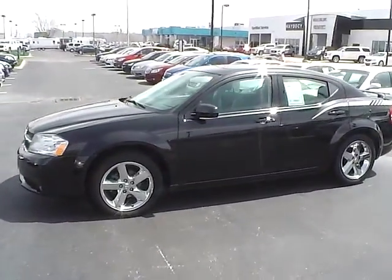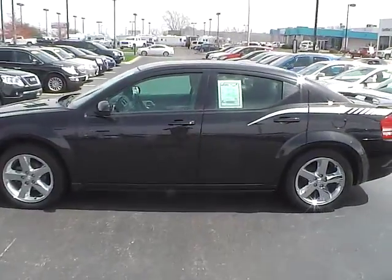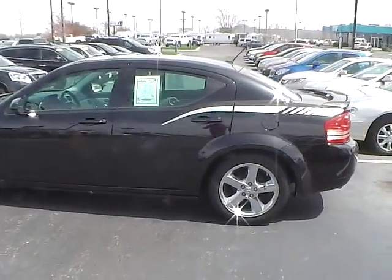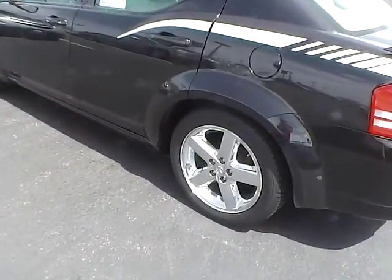Today's video is on a 2010 Dodge Avenger RT in brilliant black crystal pearl with a slate gray interior. This vehicle has a 3.5 liter 6 cylinder engine with an automatic transmission. Current mileage is 48,200 and it features a limited warranty.